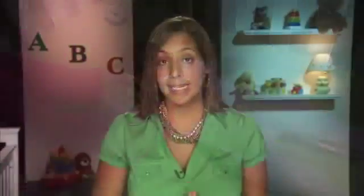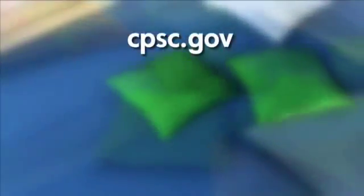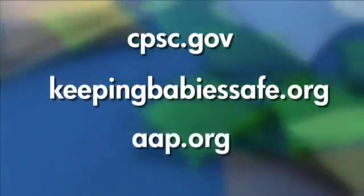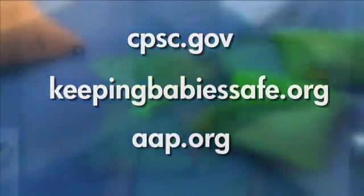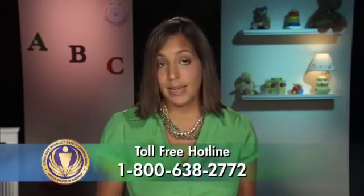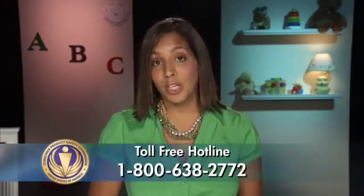To stay informed on the latest safety information and to receive free recall alerts, visit cpsc.gov, keepingbabyssafe.org, and aap.org. We would also like to hear from you. If you have any concerns about a product that could pose a danger to an infant or child, contact CPSC at 800-638-2772. We hope you and your baby can have both a good night's sleep and a safe sleep. Sweet dreams.